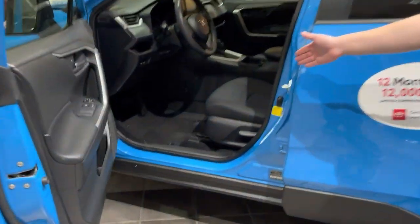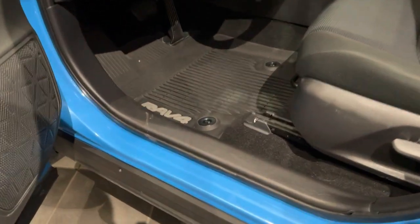Hi everyone, it's Bob Berger over at RustyO Toyota. I'm here with a really short video — I just want to talk about all-weather floor mats. This RAV4 certified pre-owned, seven-year hundred-thousand-mile powertrain warranty, is equipped with them.